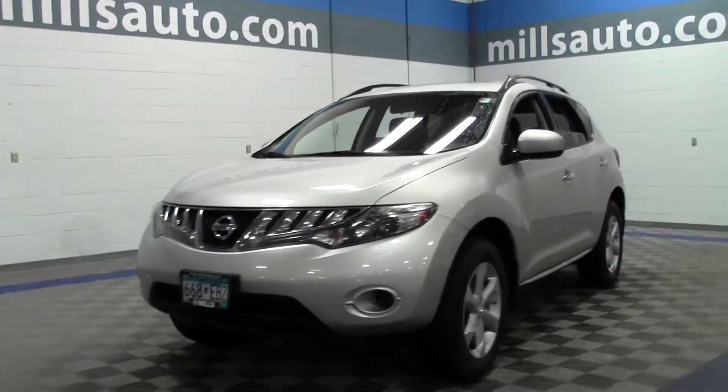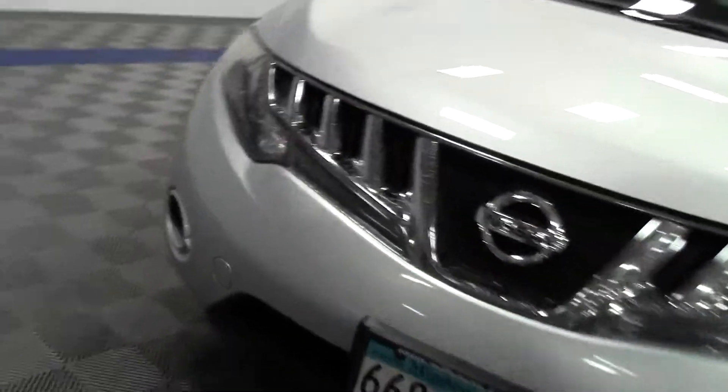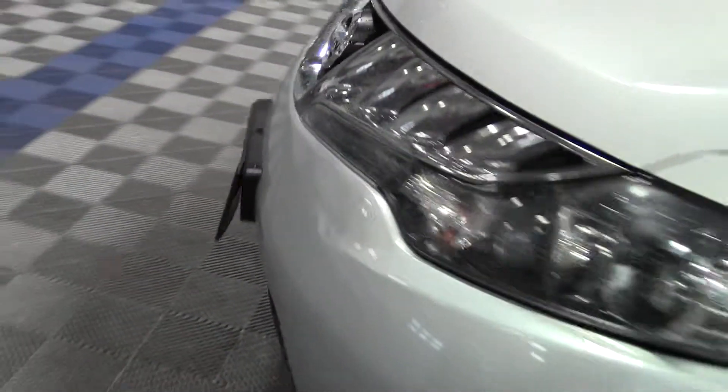Give you a look at the front end — just beautiful, in great shape. Let's take a look inside.